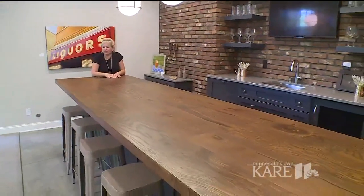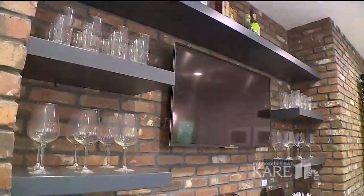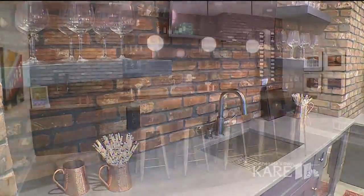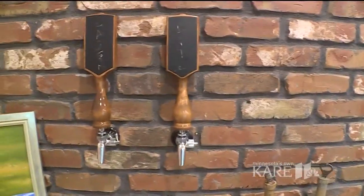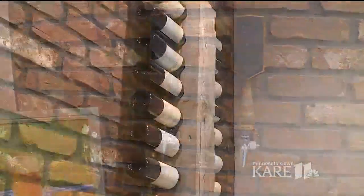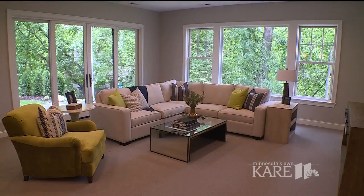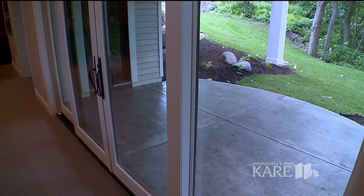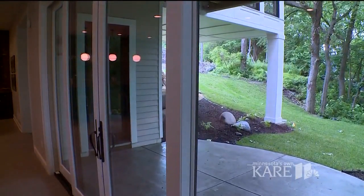Downstairs we have this really awesome bar that is just meant for entertaining. The countertop on the island is actually made of oak trees that we cut down from this lot to build these houses. The back wall of the bar is made of really awesome reclaimed brick. We've got bar taps in the wall for beer and a custom-made wine rack on the opposite side. This lower level is also exceptional because it's got a walkout, and that is not the easiest thing to find on a lot in East Edina.